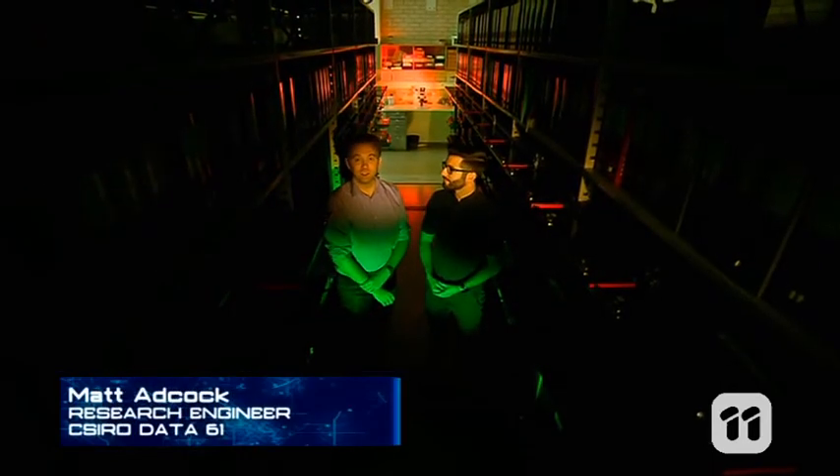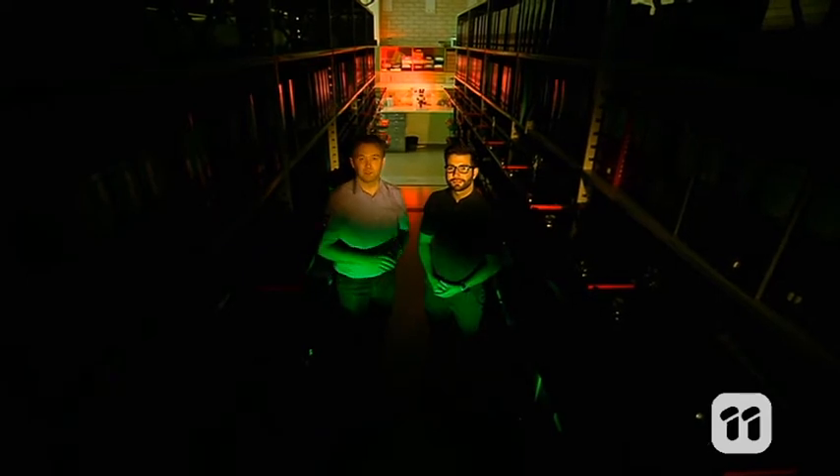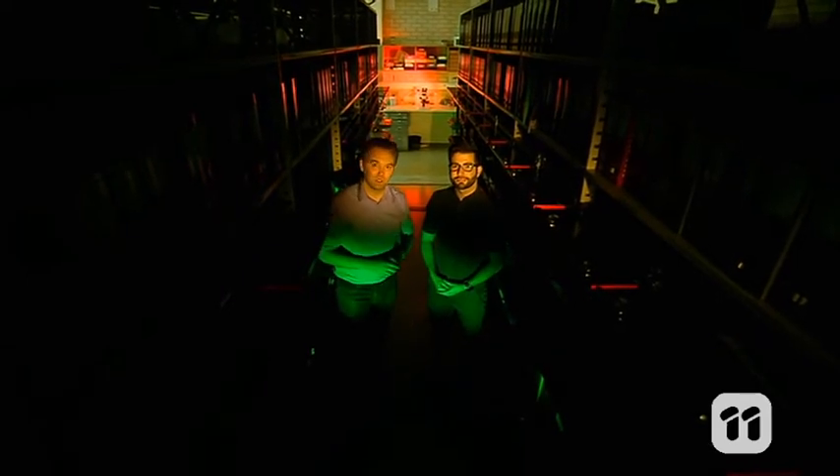Hi, I'm Brian from CSIRO's Australian National Insect Collection. And I'm Matt from CSIRO's Data61, and we're here at the Australian National Insect Collection to make some digital copies of some very small insects.